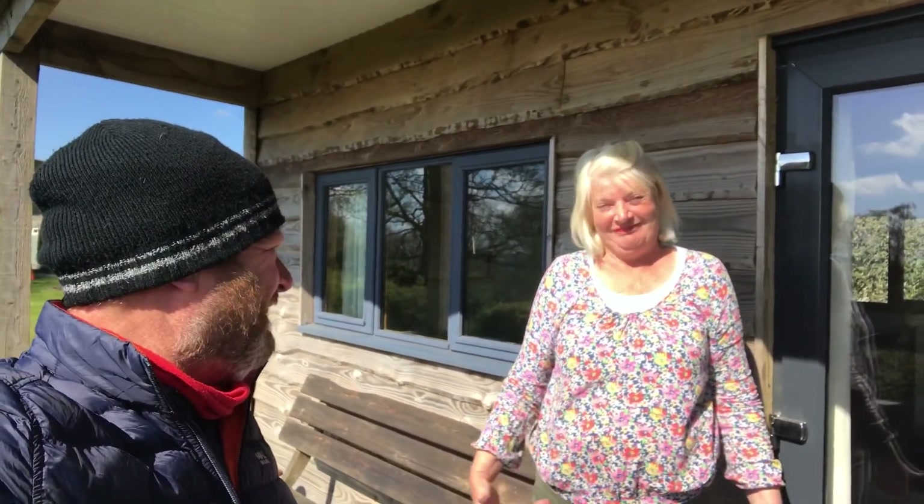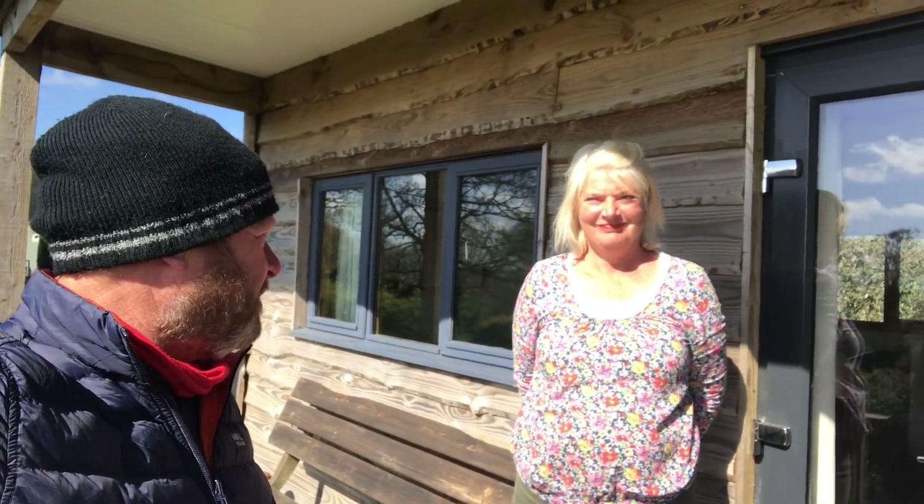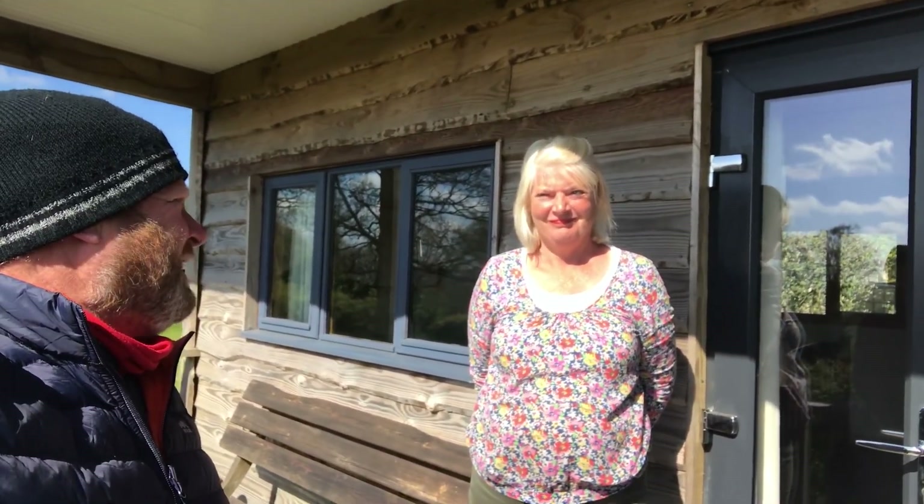Hi guys. So this is Wendy, who's the owner of the site — the boss. Wendy's agreed just to have a little chat with me about the site, because as I've mentioned, I already really enjoy this site. It's a lovely feeling and it's within my sort of price bracket for a solo traveller at £9 a night for a solo person with a small tent.